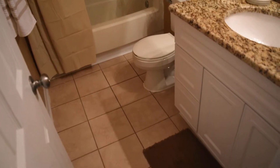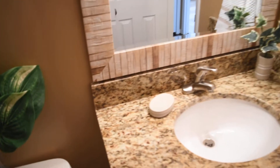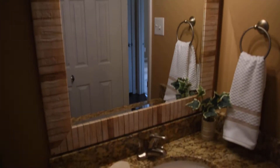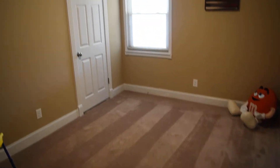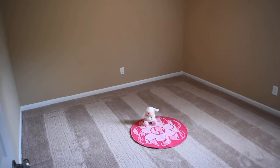There are three bedrooms and two full baths down the hallway. Here's the first bathroom with tile floor and granite top — I really like this mirror above the vanity. This is the first bedroom, and the second bedroom.